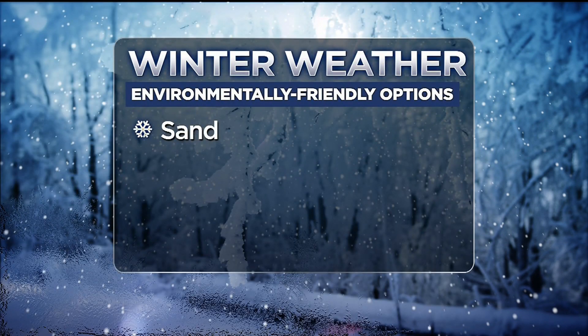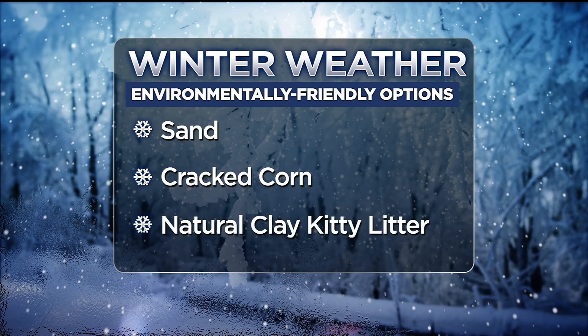And if you'd like to be a little more environmentally friendly, you can try sand, cracked corn, or natural clay kitty litter without any added colors or scents.